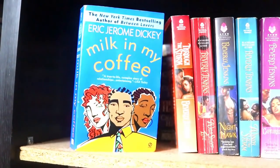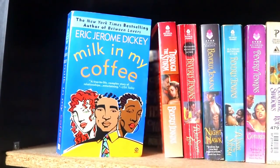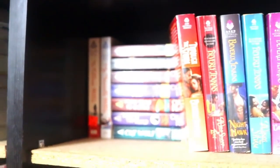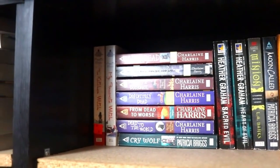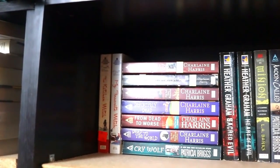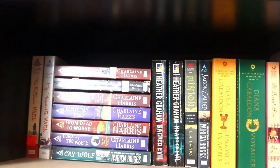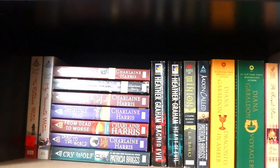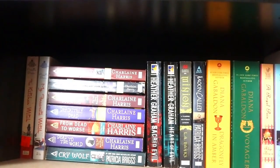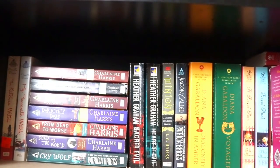I forgot to show my Eric Jerome Dickey book Milk of My Coffee — he just recently passed away so there's a mad dash to get all his books, but this is one I already owned. I'll probably end up getting some more from ThriftBooks. The first half in the back here are just some random paranormal romances I've gotten for a dollar or less — the Sookie Stackhouse series, Heather Graham who I really enjoy as a paranormal romance mystery writer. And Minion, which Brie, Chloe, Erica, Harley and I are going to be reading this month.